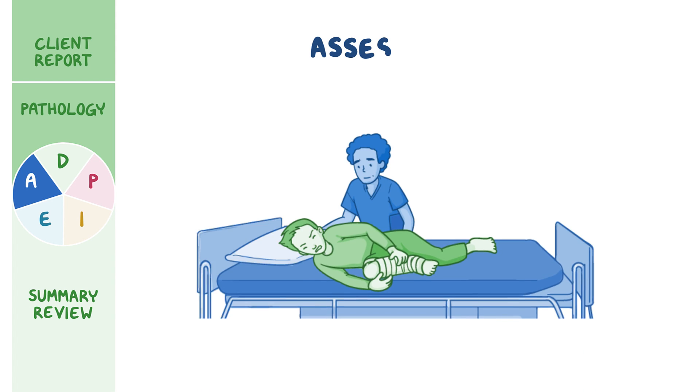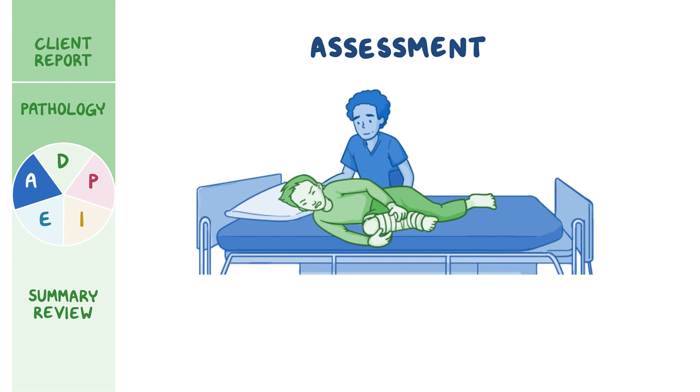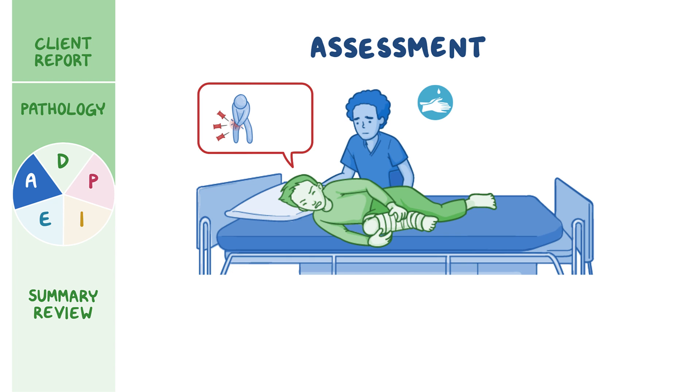Now let's begin Mr. Lee's assessment. After confirming his identity, you introduce yourself as his nurse and perform hand hygiene. Immediately, you notice Mr. Lee is laying on the exam table, grimacing in pain. You ask Mr. Lee how he is feeling, and he replies, 'Terrible! I've never been in this much pain. And this feeling of pins and needles is driving me crazy. How can I make it go away?' On a scale of 0 to 10, he rates the pain in his right leg a 10.